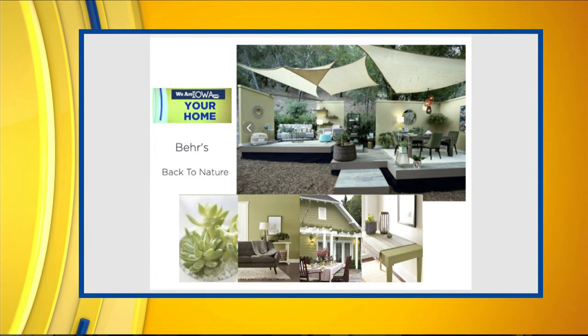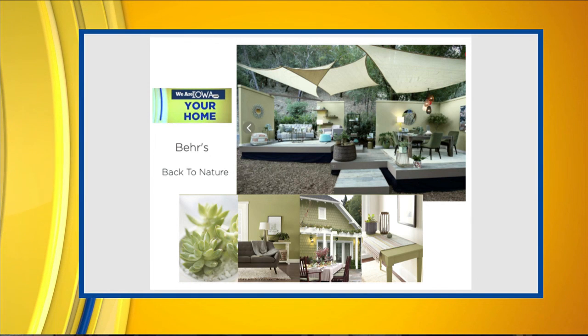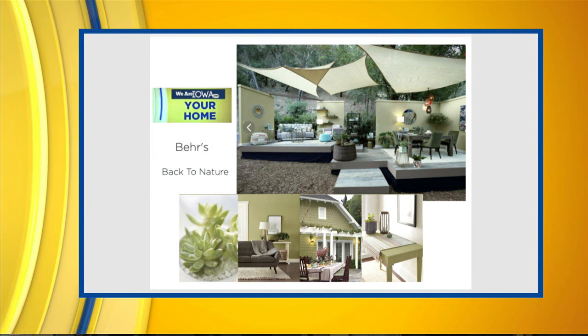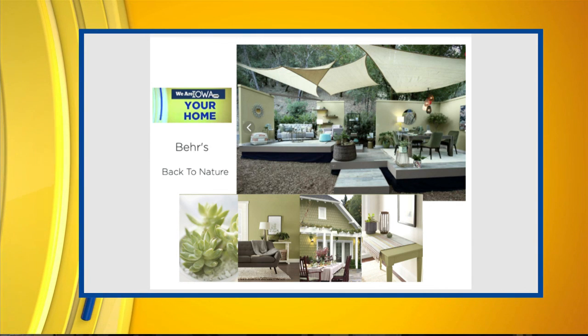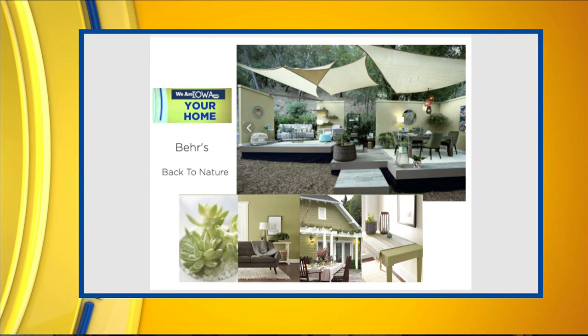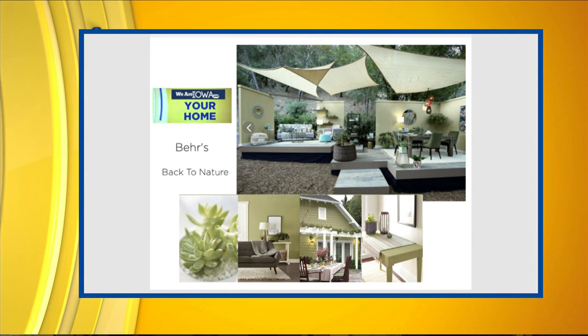The next one is Behr, and they went straight to a color called Back to Nature — definitely a green, a tranquil green. Everything goes with nature and with green. You can see a little blue thrown in, but not much gray. It's more of a grayish green, and I think they're using it as their base color. Some of the other green examples at the bottom are very yellowy-green, more of a 70s green, which might be a tougher sell.